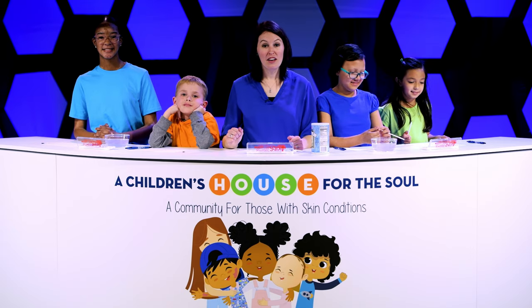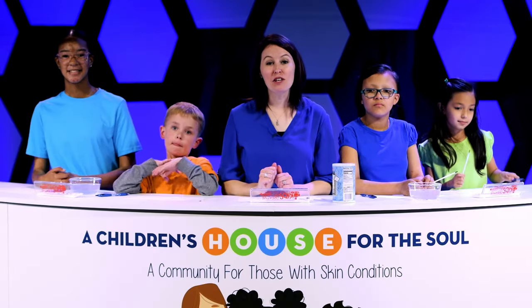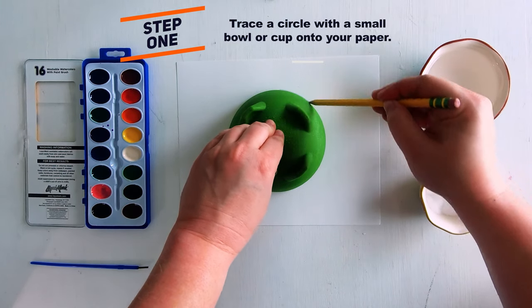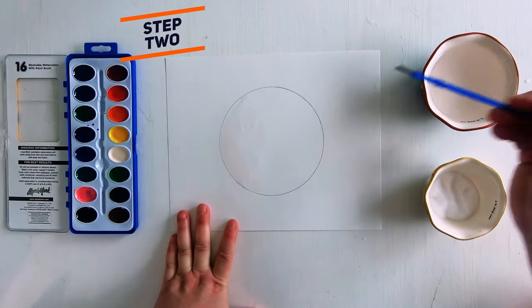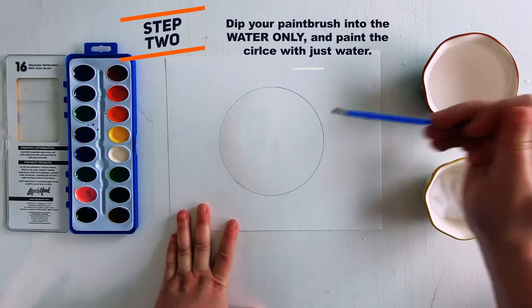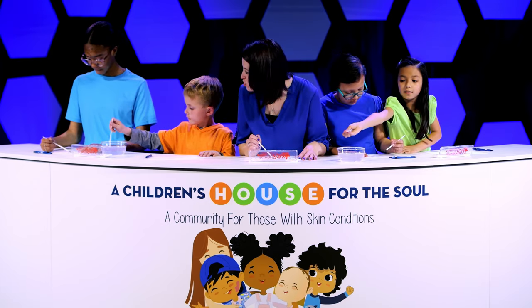Now that we have our supplies, let's get started. You can either occasionally pause the video and work along with us on your watercolors, or you can watch the whole video through to the end and do your watercolor on your own. First, you're going to grab whatever you plan to trace your circle with and make a circle on your page. Next, dip your paintbrush in the water — not the paint, just the water — and fill in your circle with water. This is called the wet on wet technique, and it's going to look so cool.